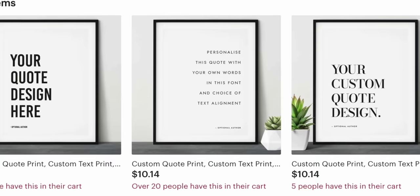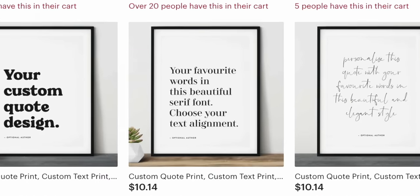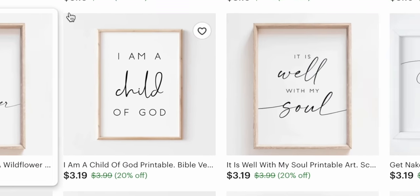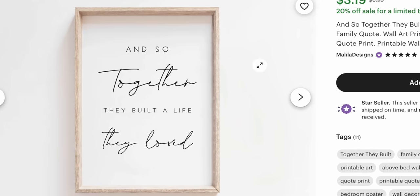I recently discovered dozens of Etsy shops selling these printable wall art quotes. These are literally just digital printable downloads that contain various quotes, all of which can be automatically generated from a tool called Kittle. And the craziest part is these Etsy shops are consistently making a lot of money.